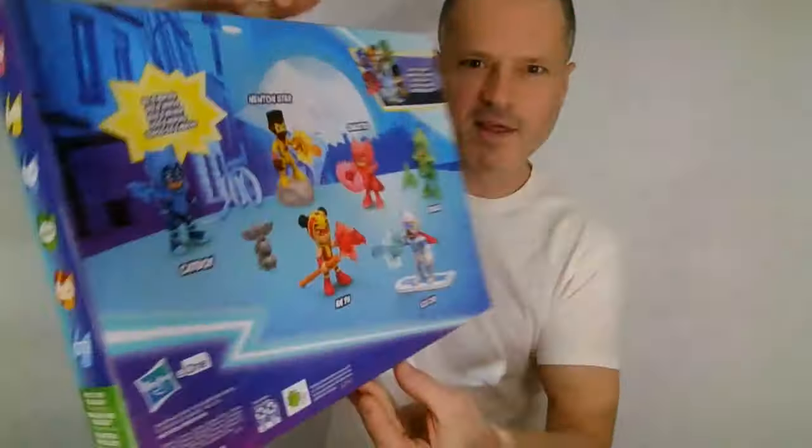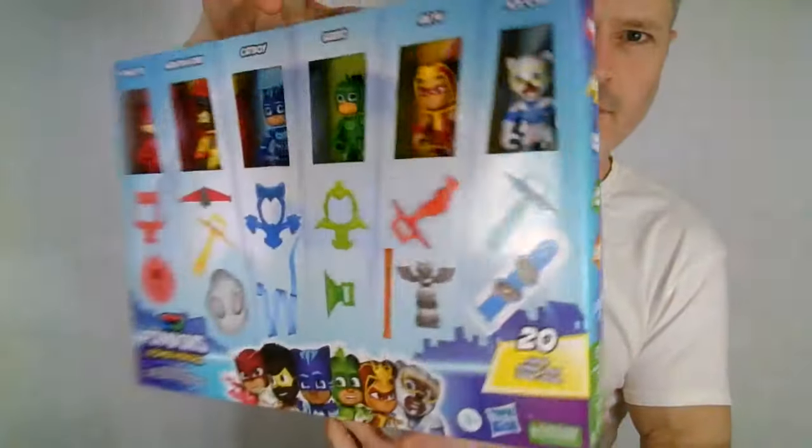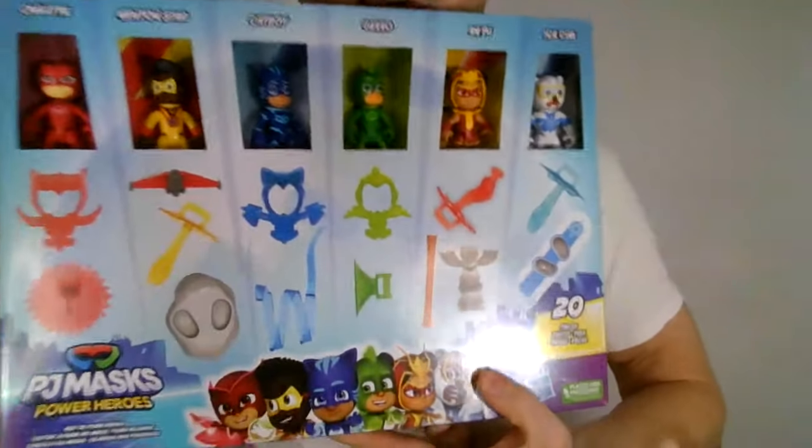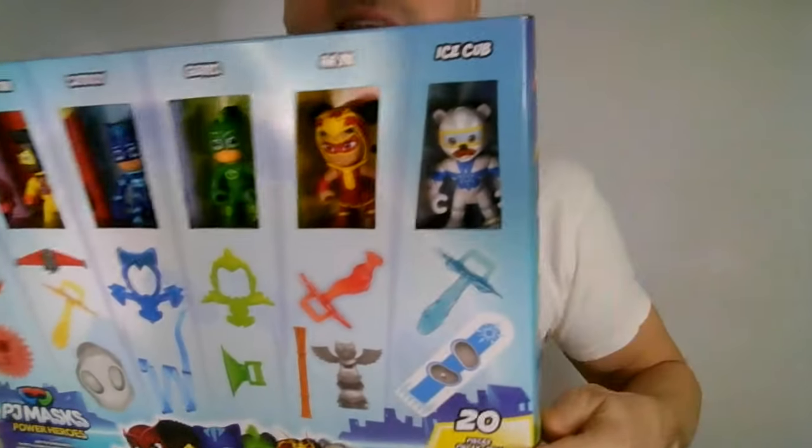It's my birthday month and I definitely should have been opening more toys. Every day is my birthday, I guess, and I open up toys that I love all the time. This is no exception.